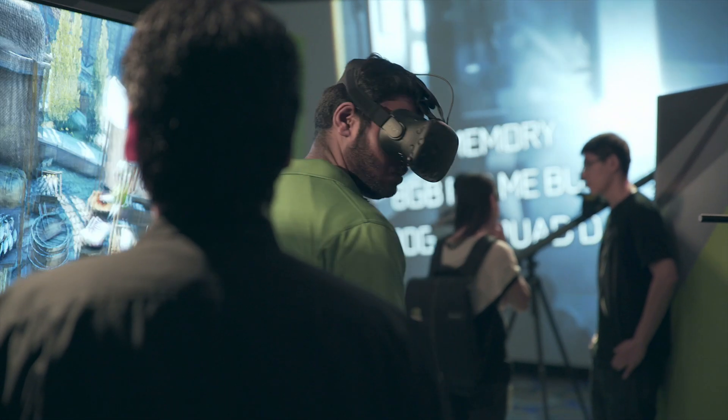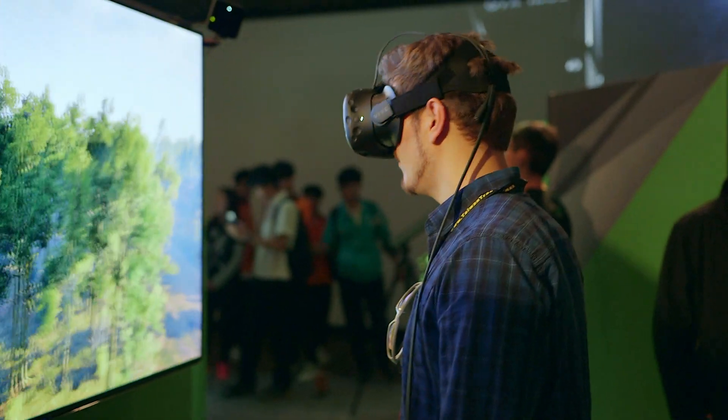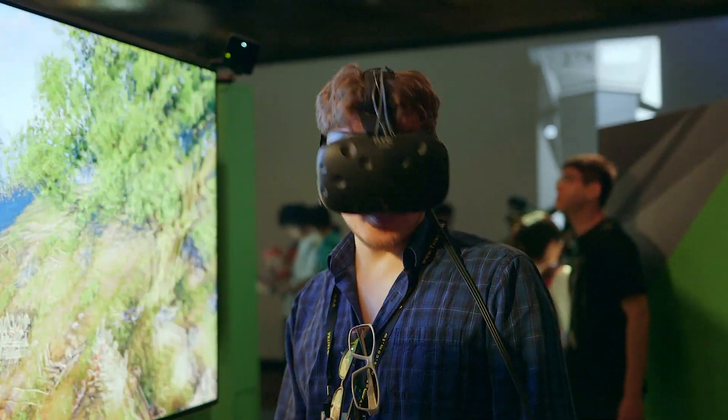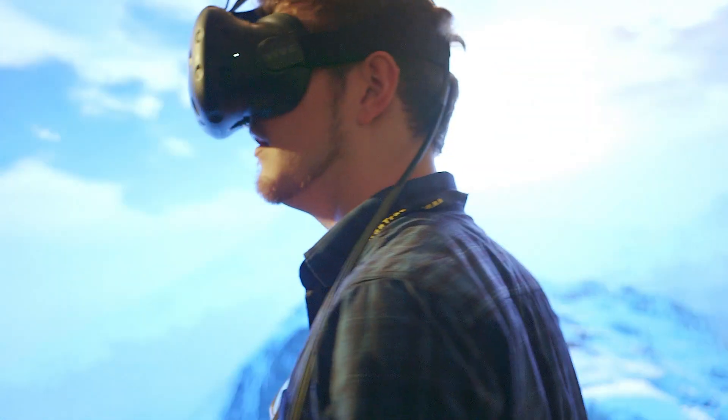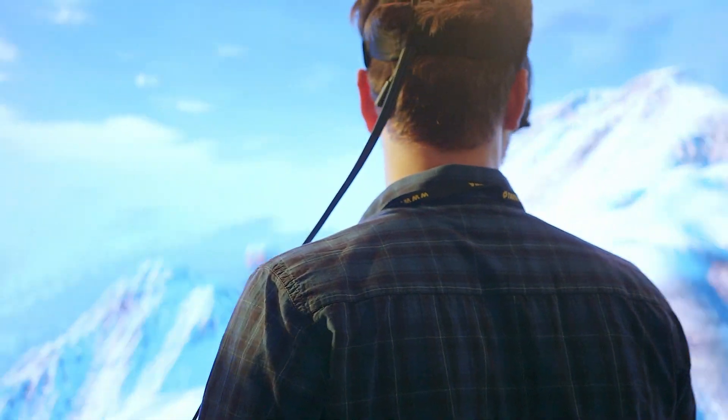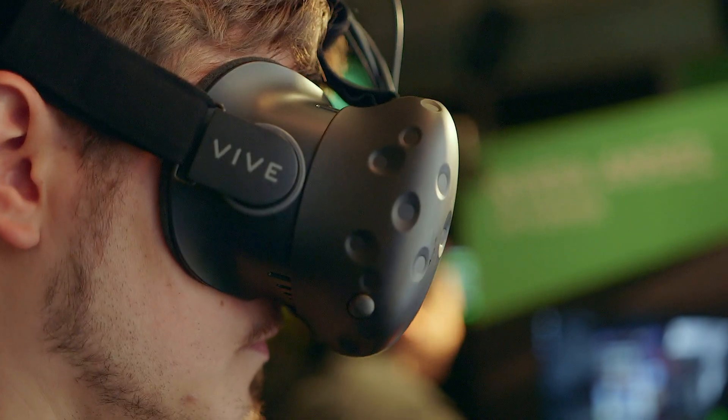We put on the HTC Vive and jumped into Witcher 3, exploring that game at the moment that frame was captured. Right now, I think that NVIDIA Ansel would be the perfect gateway for developing that ecosystem for VR-capable capture with this free-roam camera perspective. Can't wait for that.